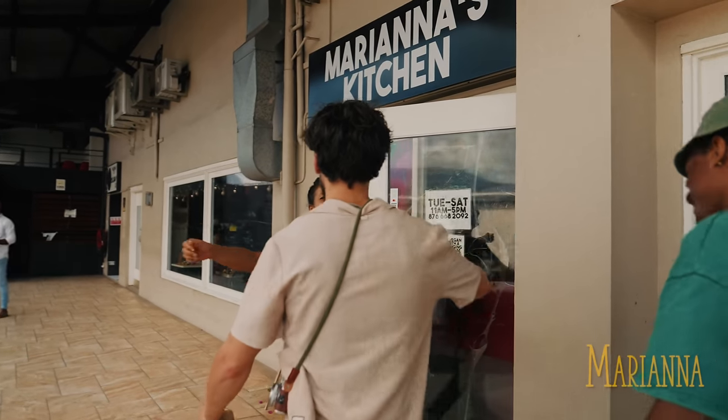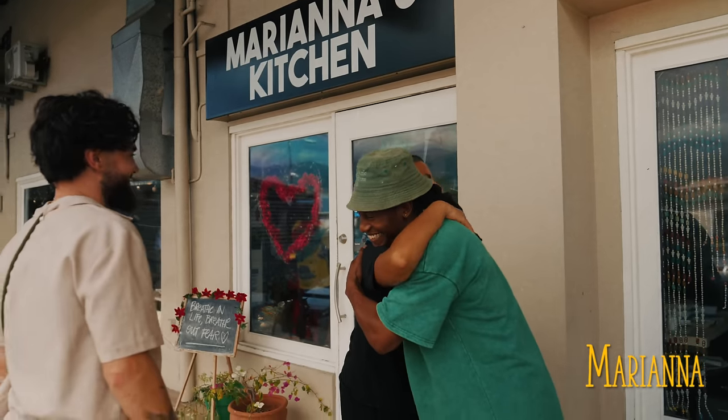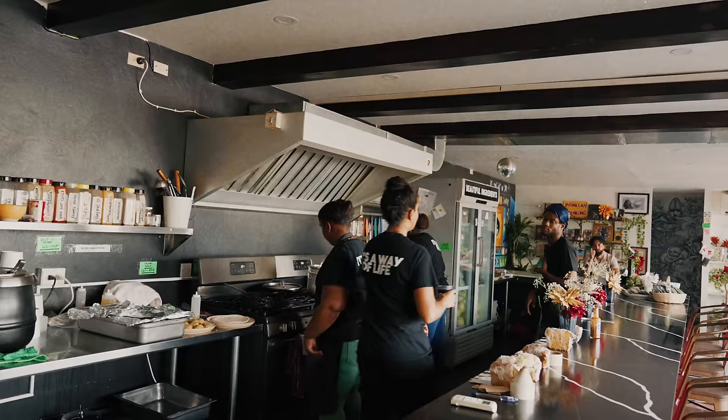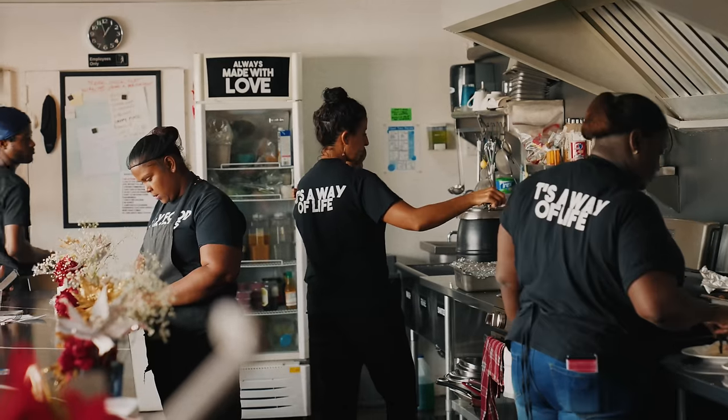Mariana, lovely to meet you. So nice to meet you! I'm so happy to be here. So I'm Mariana, I'm a first generation Middle Eastern, and I've always wanted to open a restaurant. I've always loved cooking — it comes from my family and the space that food took at home. So today I'm merging my cultural background with my love for tacos with Jamaica.